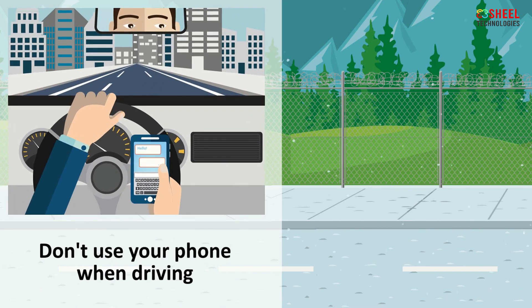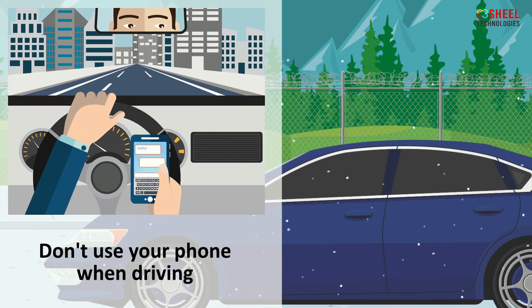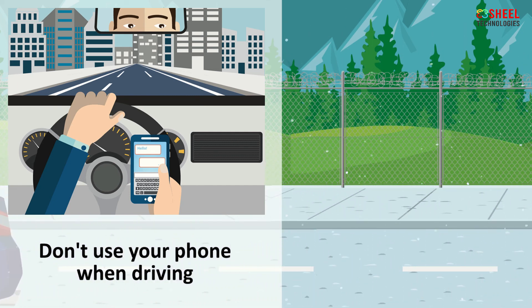Don't use your phone when driving on ice or snow. Even when you are hands-free, you need to concentrate on driving, not on conversation.